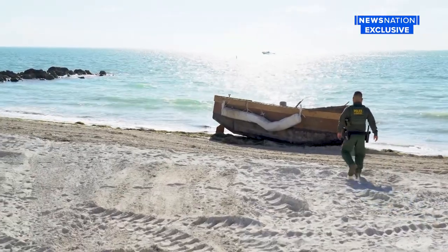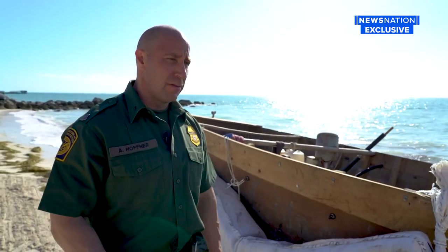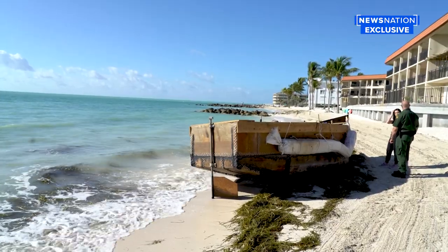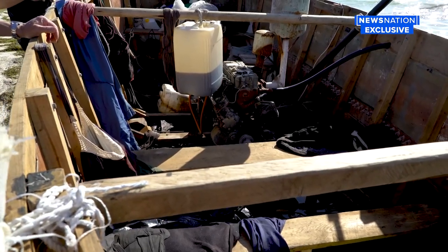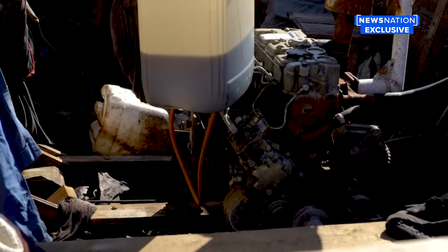And spots where makeshift boats still line the shores. There were 19 Cuban migrants from Matanzas, Cuba. Clothes and shoes were left behind in this boat, floating in water and oil from the boat's motor. A lot of the migrants will actually have injuries related to chemical burns and spills from the oil.